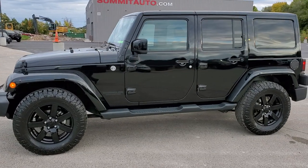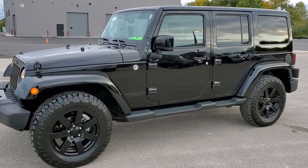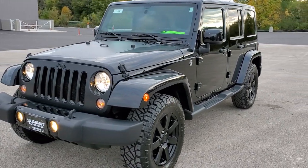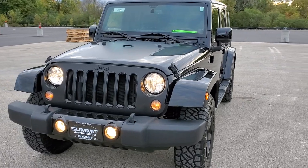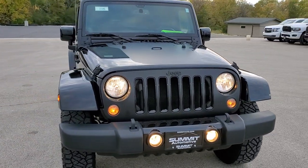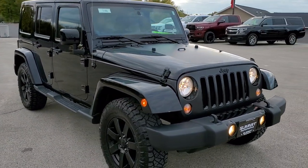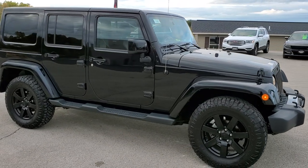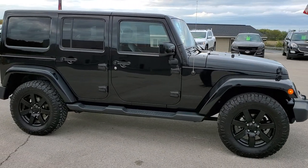This is stock number 11088. We are here at Summit Automotive in Fond du Lac, Wisconsin — your new and used Jeep and Jeep Wrangler headquarters. Today we are checking out this extremely good looking, extremely clean 2014 Jeep Wrangler Unlimited Sahara Altitude Package.